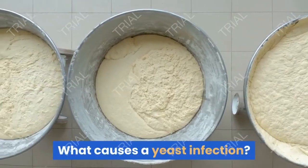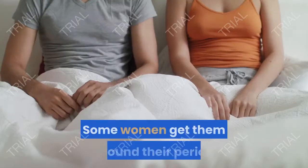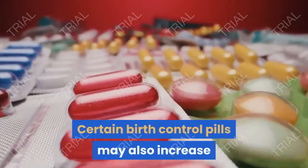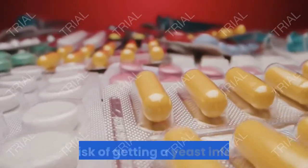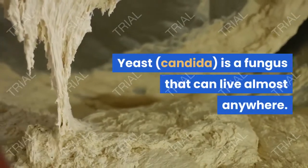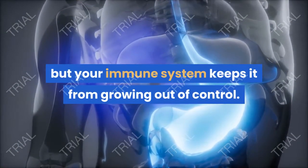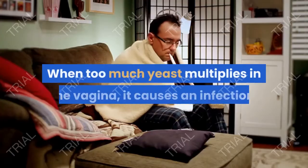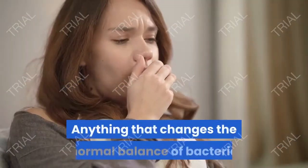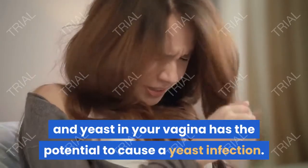Yeast infections can develop for a variety of reasons. Some women get them around their period or during pregnancy due to hormonal changes. Certain birth control pills may also increase your risk. Yeast is a fungus that can live almost anywhere — it's found naturally in your body, but your immune system keeps it from growing out of control. When too much yeast multiplies in the vagina, it causes an infection. Anything that changes the normal balance of bacteria and yeast in your vagina has the potential to cause a yeast infection.